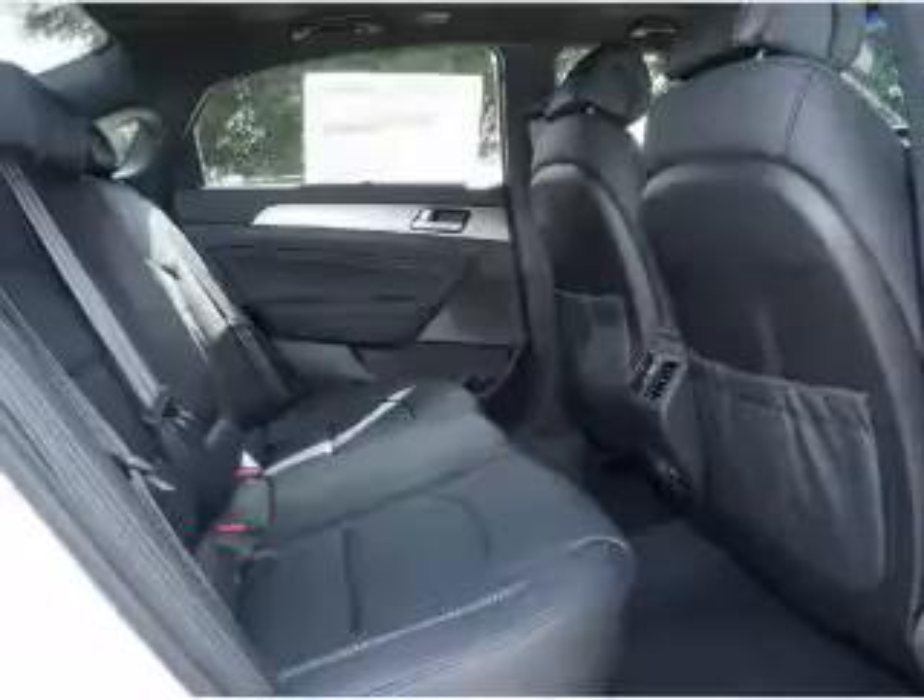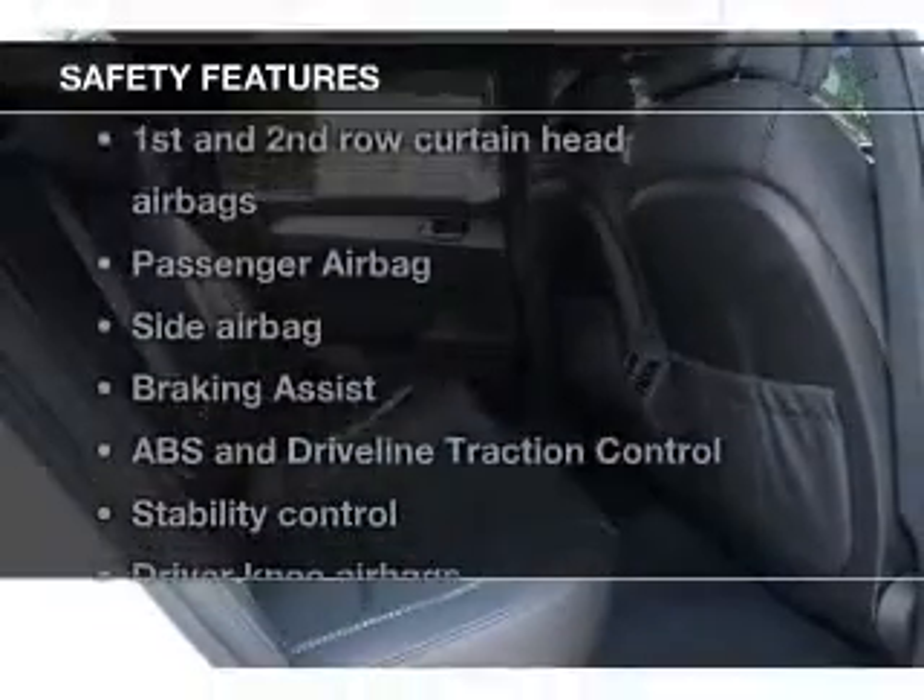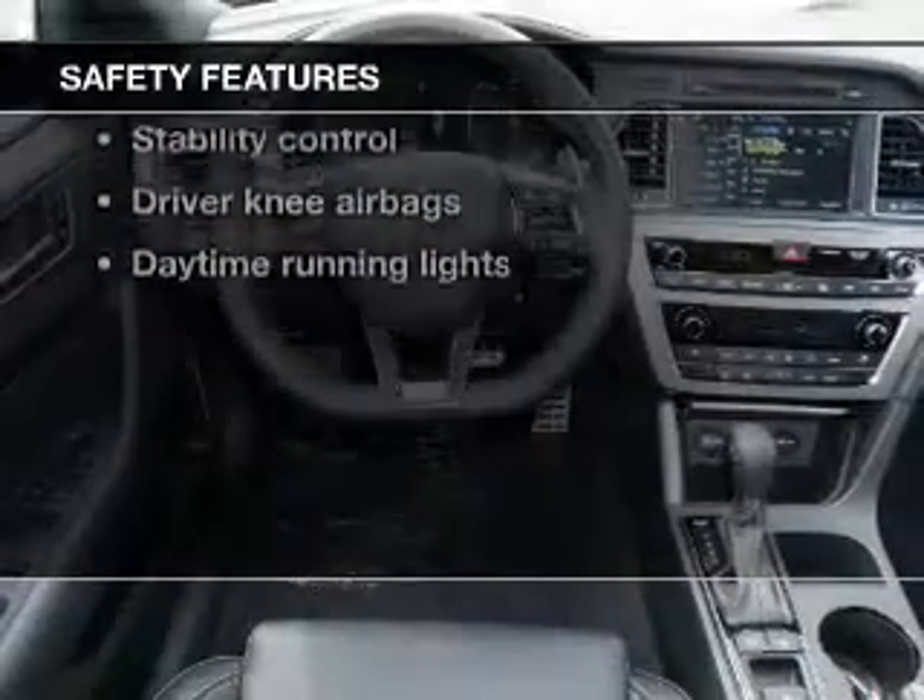Bluetooth wireless, an AM FM stereo with a CD player. If safety is a high priority, rest assured knowing that these top safety components are included.